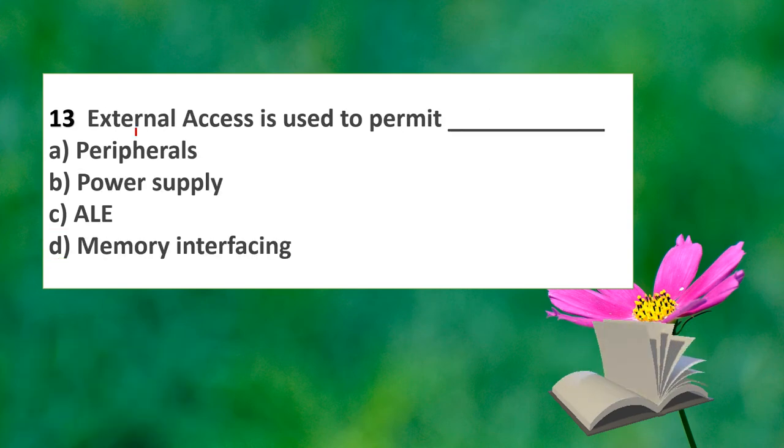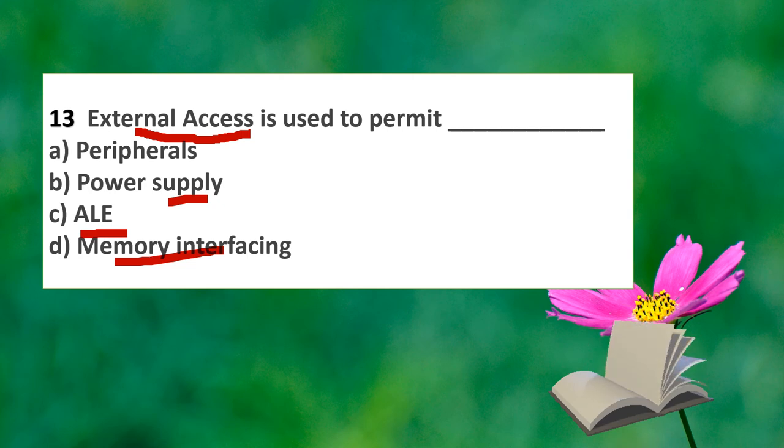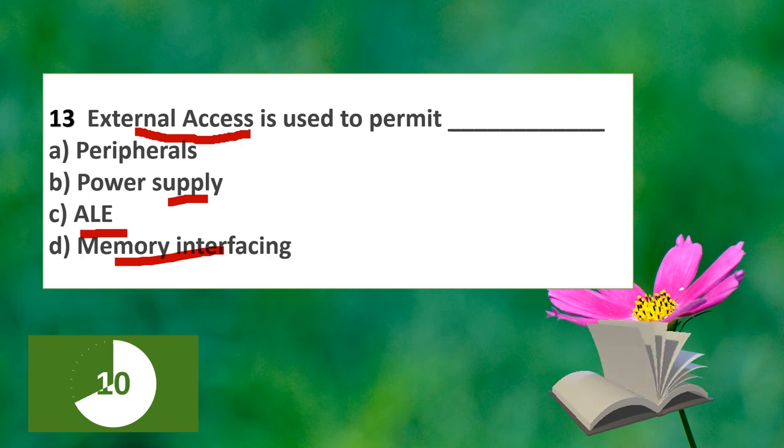The next question: External Access is used to permit which function? The options relate to peripheral connection, power supply, arithmetic and logic, and memory interface. This question covers what external access is used for in the 8051.